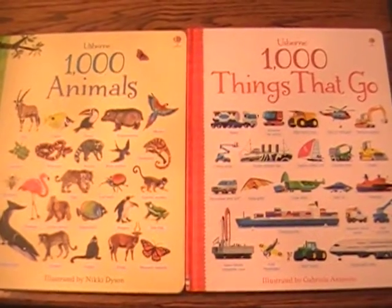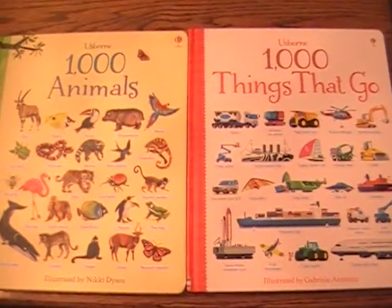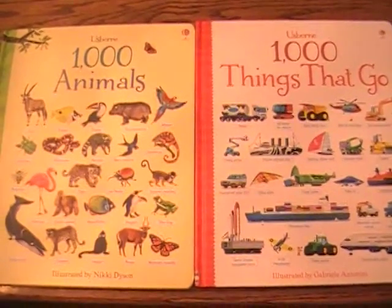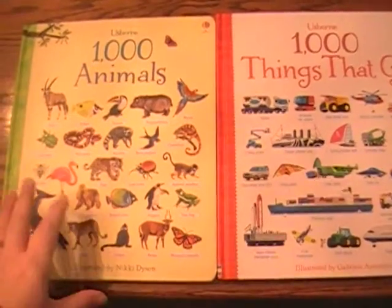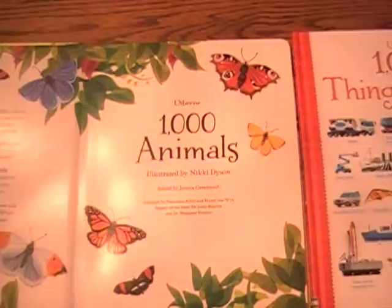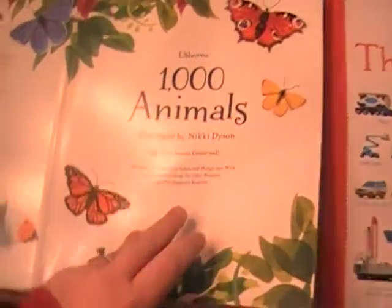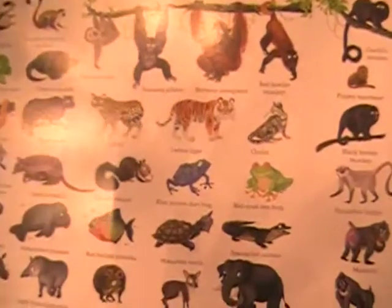Hi everyone, this is Hannah, your Usborne Books and More consultant. I wanted to talk to you today about two of our newer titles that are really popular in my house right now: A Thousand Animals and A Thousand Things That Go. They are nice, thick hardback books with kind of card stock pages, and I wanted to show you so that you could kind of see the detail in these pictures.